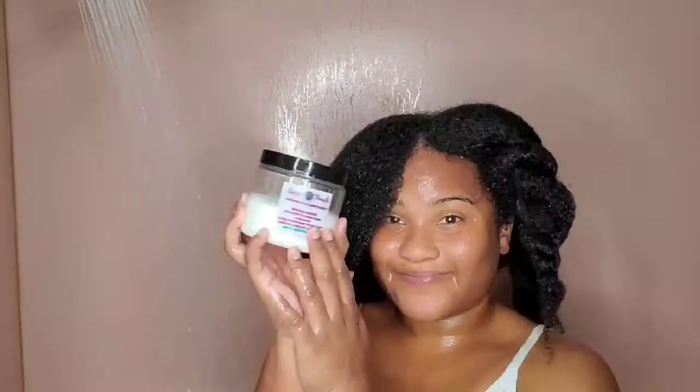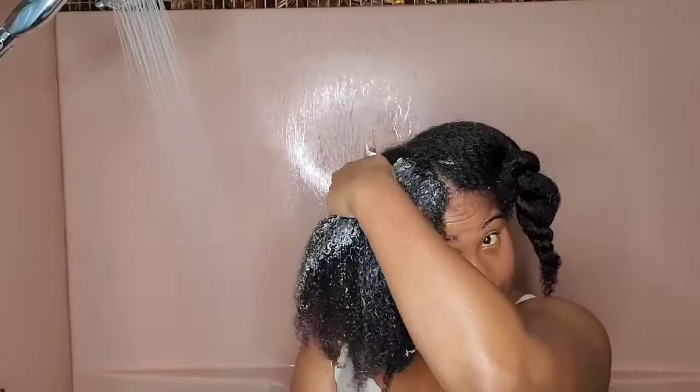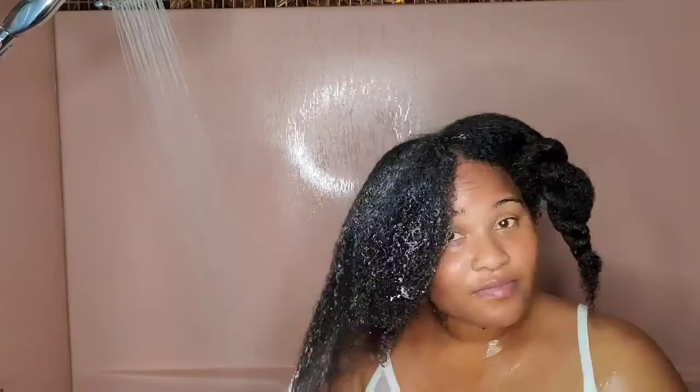Now that my hair is all clean and detangled, I'm going to begin the deep conditioning process. Today I'm using a deep conditioner by CoCo Fresh. The owner of CoCo Fresh is actually an herbalist, so I really know that all the ingredients in this deep conditioner are going to be clean and very beneficial for my hair and scalp. This deep conditioner smells so good — it really gives you spa vibes because of the therapeutic scent.